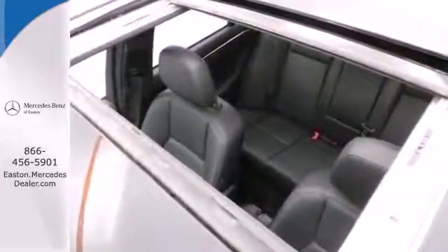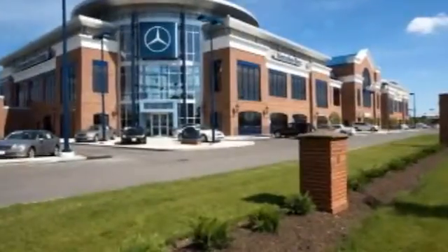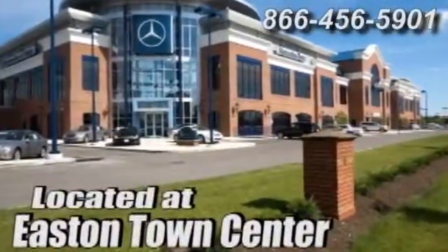Come see it for yourself today. Come experience luxury the germane way at Mercedes-Benz of Easton, conveniently located at Easton Town Center.